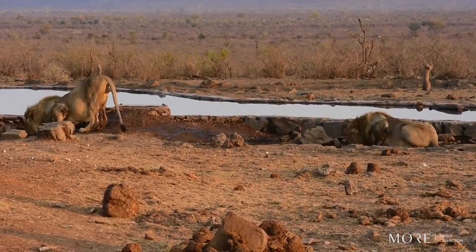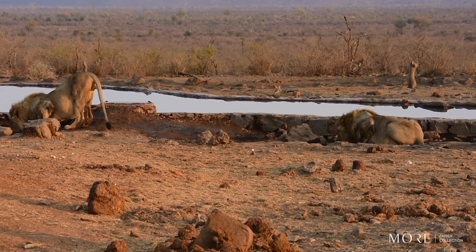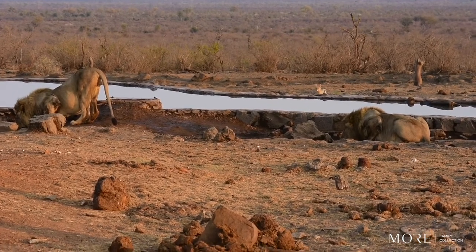When most other animals approach a water source they have to be extremely cautious and careful because they have to be mindful of predators that could be watching them. Lions, being the largest predator around, don't have to be as careful.